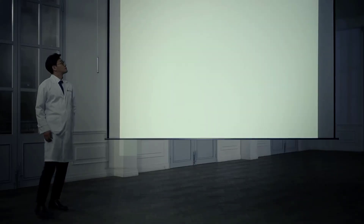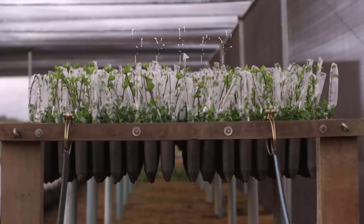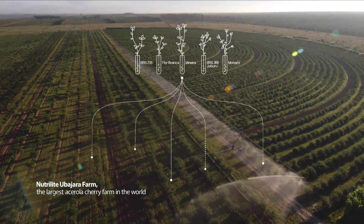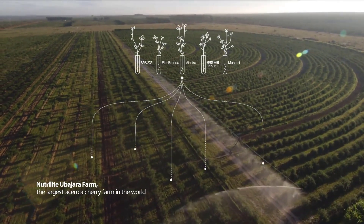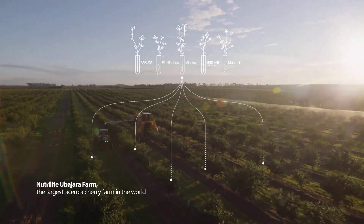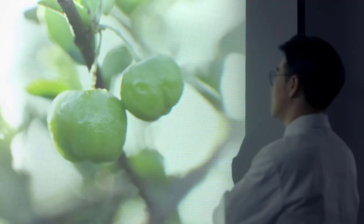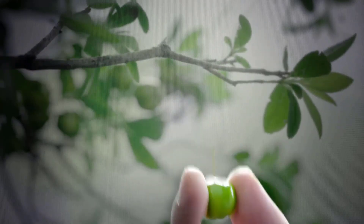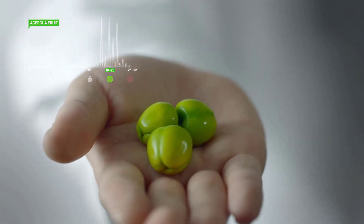Nutrilite vitamin C originates from the seedlings of five carefully selected varieties of acerola cherries. Only after growing for a year and a half in the nursery and then another two years in the orchard will the trees begin to bear fruit. Harvesting takes place when the fruit is green, before it fully ripens — that is when vitamin C content is highest.